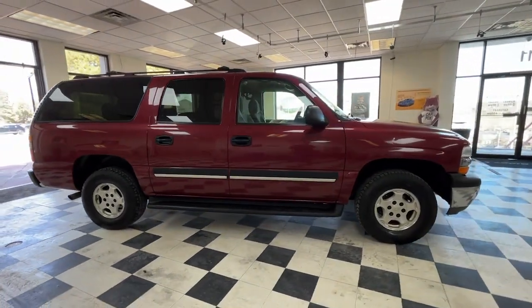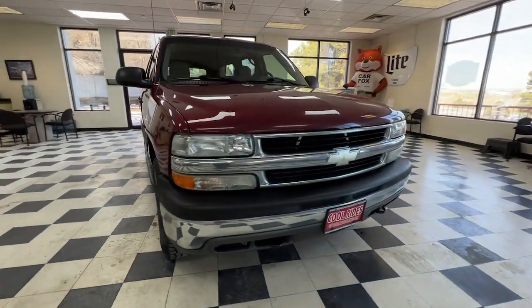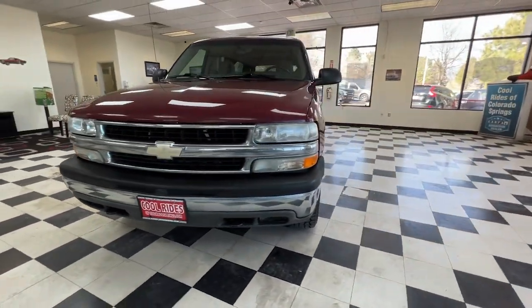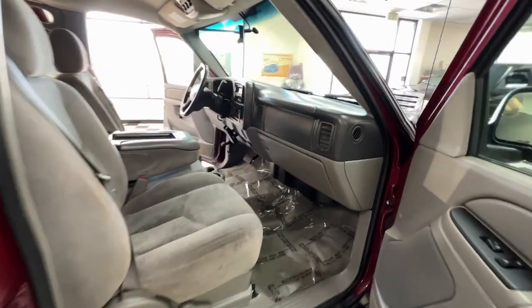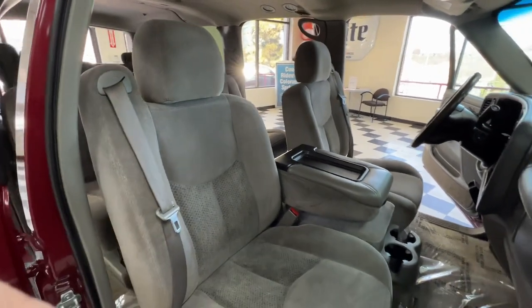Keyless entry, fog lamps, dual-zone AC, aluminum wheels, tire pressure monitoring system, rear AC, leather steering wheel, vehicle anti-theft system, locking limited slip differential, intermittent wipers.